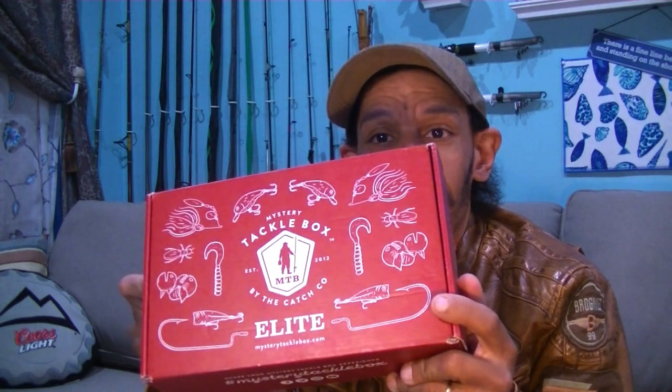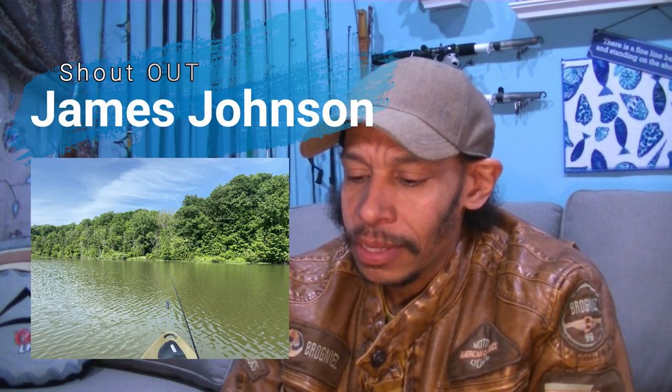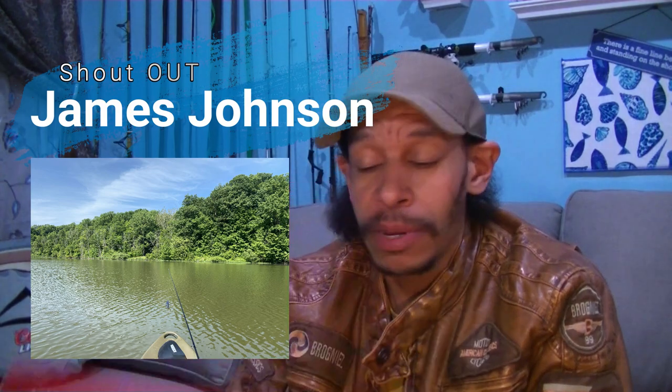This showed up at the doorstep today, late afternoon. So my MTB for February — happy Valentine's Day to all of you out there. Let's see what we got in this month's Elite version of the Mystery Tackle Box.